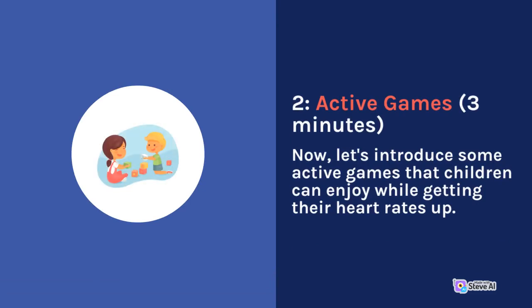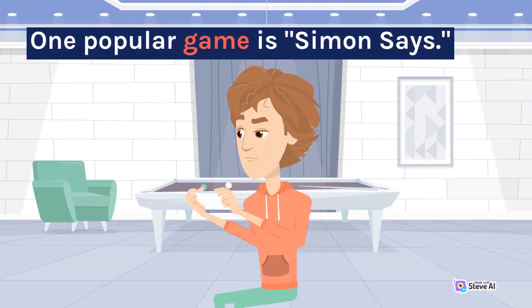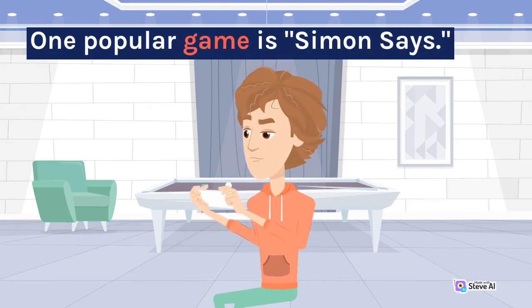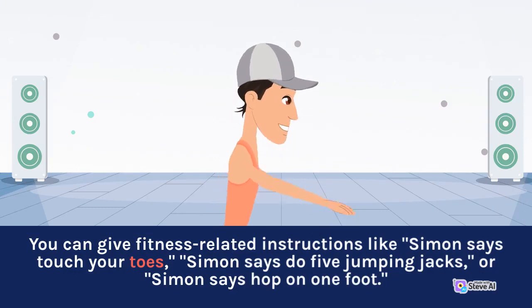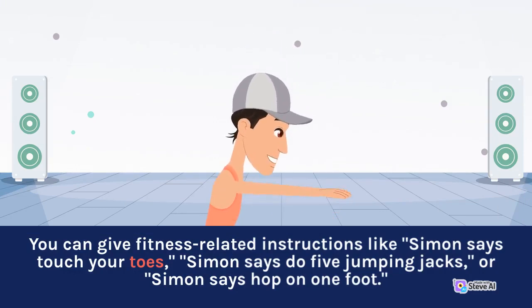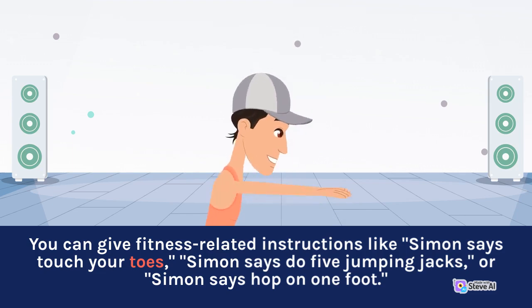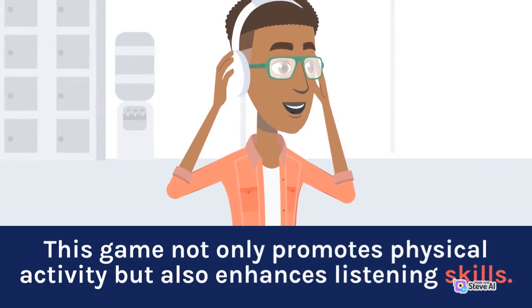Active games. Let's introduce some active games that children can enjoy while getting their heart rates up. One popular game is Simon Says. You can give fitness-related instructions like "Simon Says Touch Your Toes," "Simon Says Do Five Jumping Jacks," or "Simon Says Hop on One Foot." This game not only promotes physical activity but also enhances listening skills.